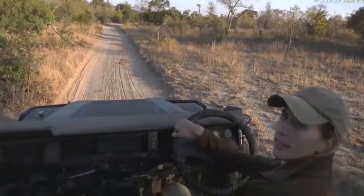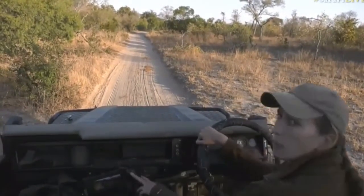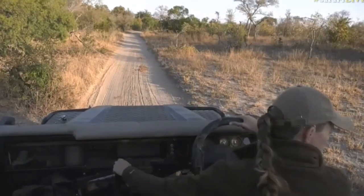It seems like they've been walking through the bushes, so let's see if maybe we can bump into them again on the other side or just around the corner — or who knows, maybe we'll find something else around the corner.